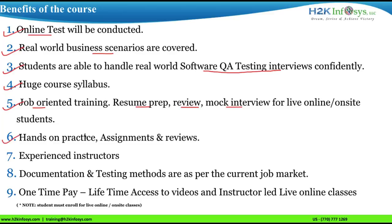We provide hands-on practice with lots of assignments and review the assignments. Training is provided by experienced and certified trainers of H2K Infosys. Documentation and testing methods are as per industry standards and the job market scenario. You can pay one time and get lifetime access to videos and instructor-led live online classes.